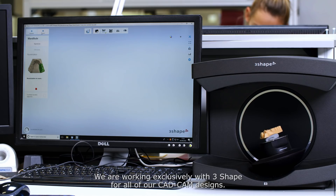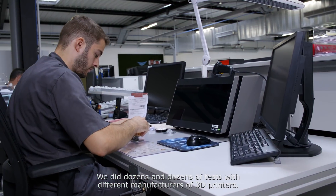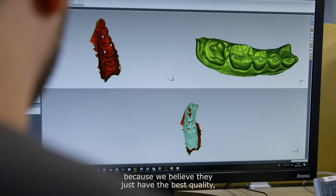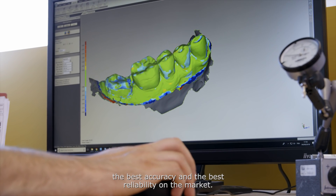We are working exclusively with TreeShape for all our CAD CAM designs. We did dozens and dozens of tests with different manufacturers of 3D printers. We finally decided after all those tests to go with Prodways because we believe they just have the best quality, the best accuracy, and the best reliability on the market.